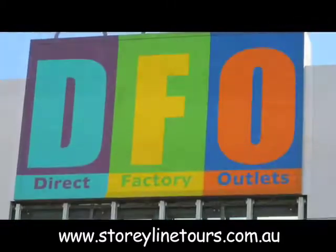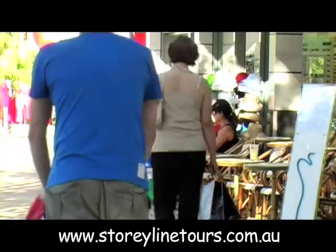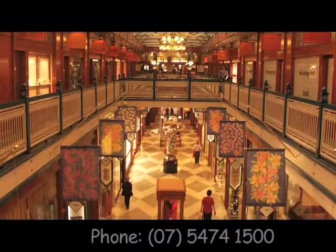We're offering quite a range. You can actually go to the DFO — direct factory outlet — shop till you drop. I think three hours at the DFO. Continuing on from the DFO, we go to the Queen Street Mall just to extend that shopping experience.